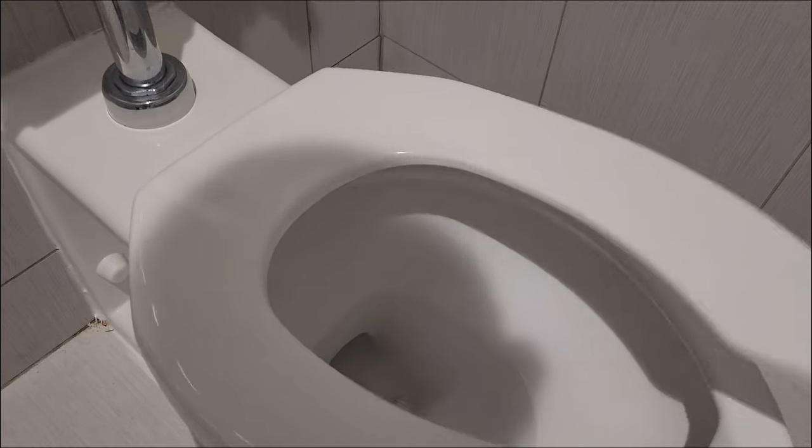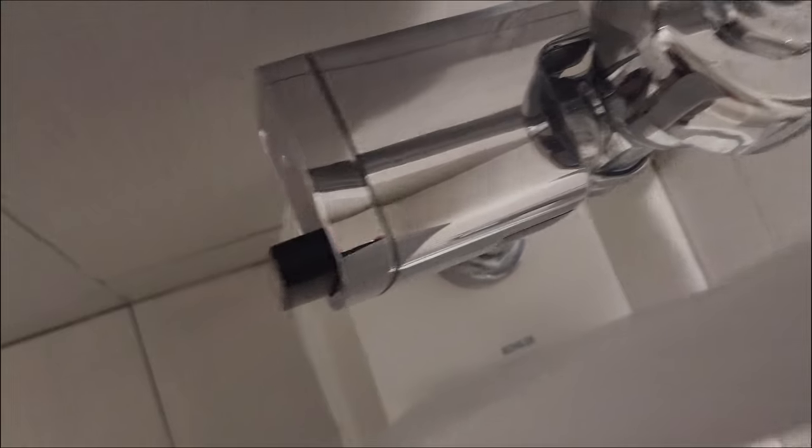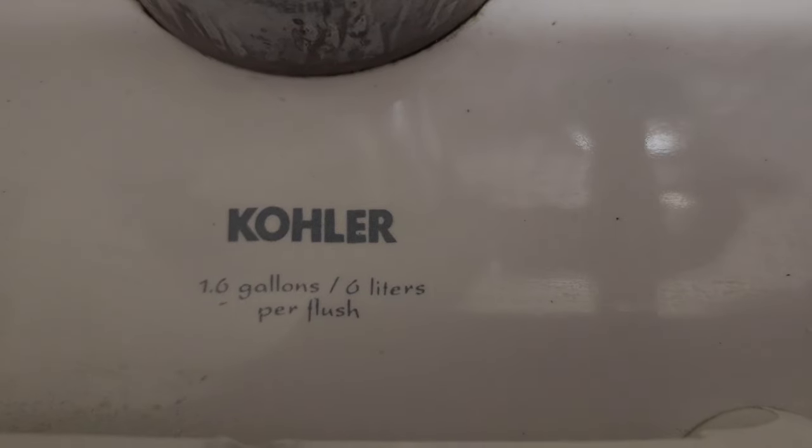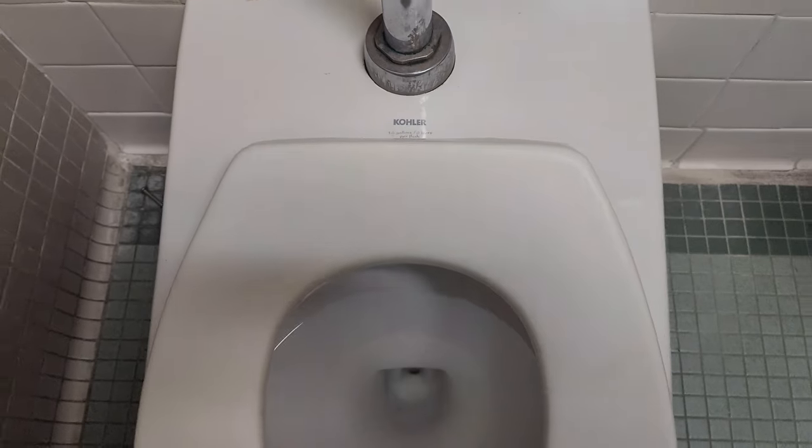Residential areas usually have tank toilets, either two or one piece. Commercial ones, on the other hand, are flushometer-based. Some may have tank versions too, while others can be pressurized.